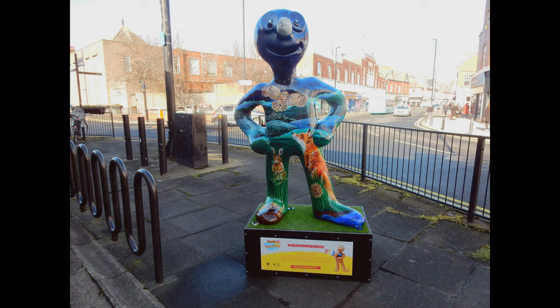Morph number 15: Wilder Morph. This Morph was sighted on Norrum Road, Whitley Bay. Created by artist Gina Gelder, who loves exploring our native wildlife in her work.